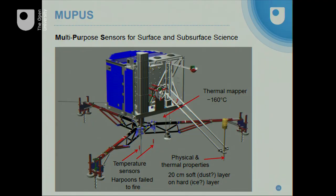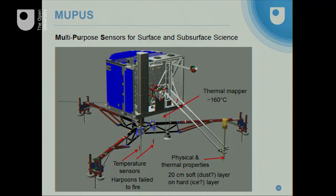The second experiment we've been involved with at the Open University is called MUPUS, which measures physical properties of the surface. It has three systems. The first are temperature sensors on the harpoons — which many of you may remember were supposed to anchor the spacecraft to the comet but didn't fire, and probably wouldn't have worked anyway given how hard the comet surface is. Fortunately, we also had a thermal imager on the base of the spacecraft, which measured a temperature of minus 160 degrees C — much colder than the minus 90 degrees C at which ice sublimates in a vacuum. So that wall could be solid ice, just currently too cold to vaporise, though it may well be doing so now as the comet approaches the Sun.